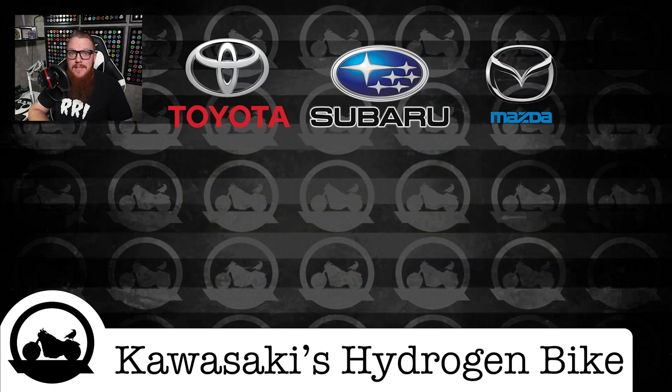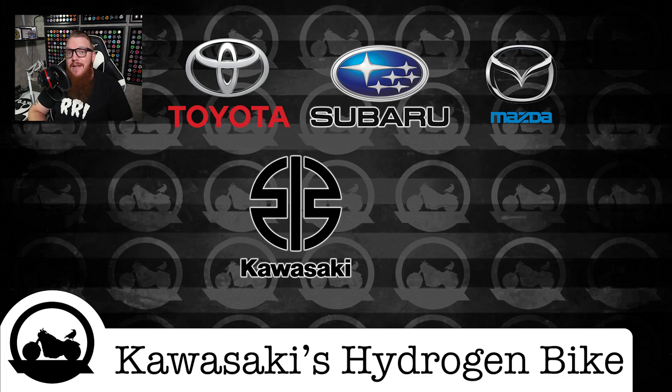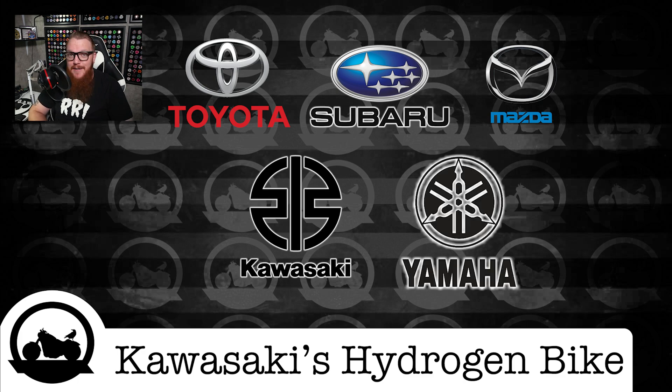Toyota, Subaru, and Mazda have all been working together on the development of hydrogen-fueled combustion engine technology, while Kawasaki and Yamaha have been more focused on the engine development side.